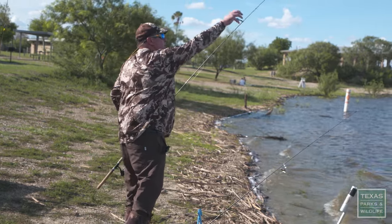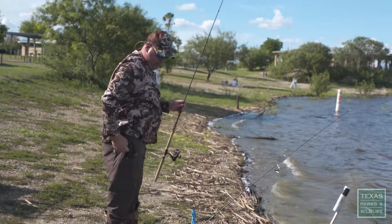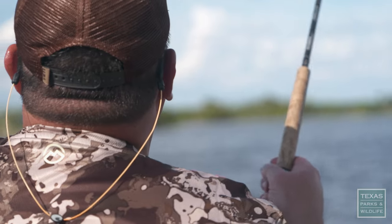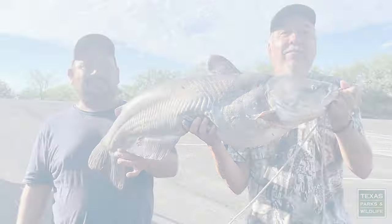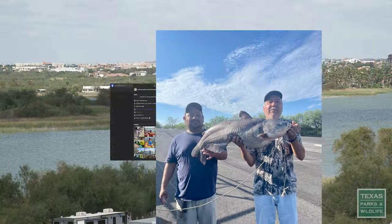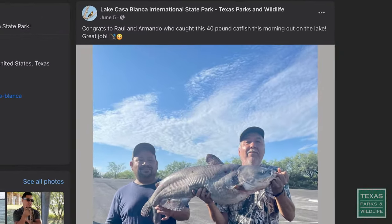We've got blue catfish, we've got channel catfish, we have crappie, carp, and we've got freshwater drum. Once you catch a really good fish, you can take a picture and bring it into our headquarters and we'll even post it on social media.